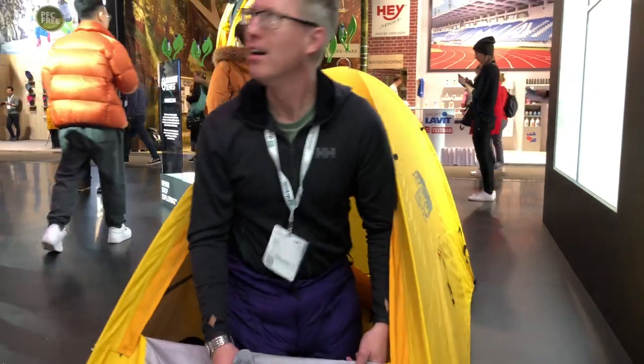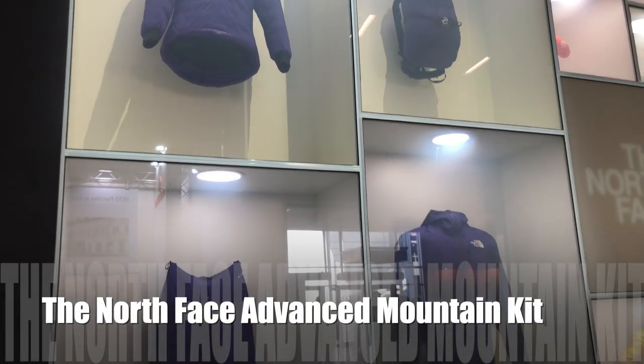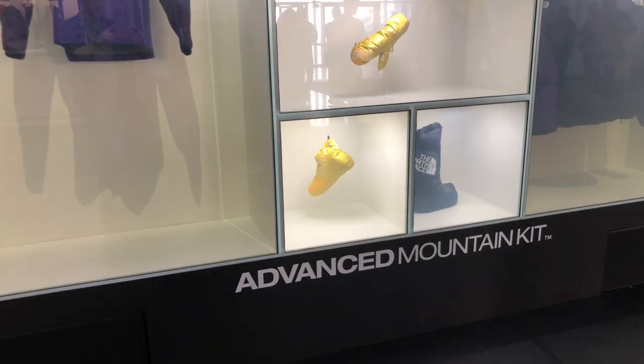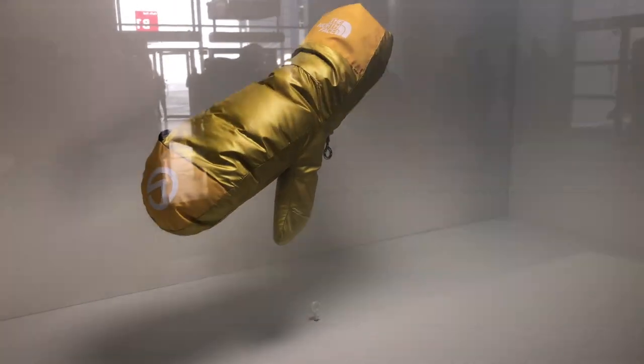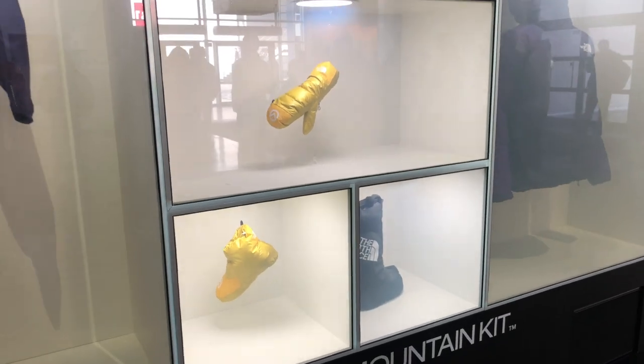I'm on the North Face stand at ISPO. Checking out the Advanced Mountain Kit — it's a new collection from the North Face aimed at mountaineers summiting the highest peaks in the world. It really is the top end of technical mountaineering wear and it's really, really impressive.